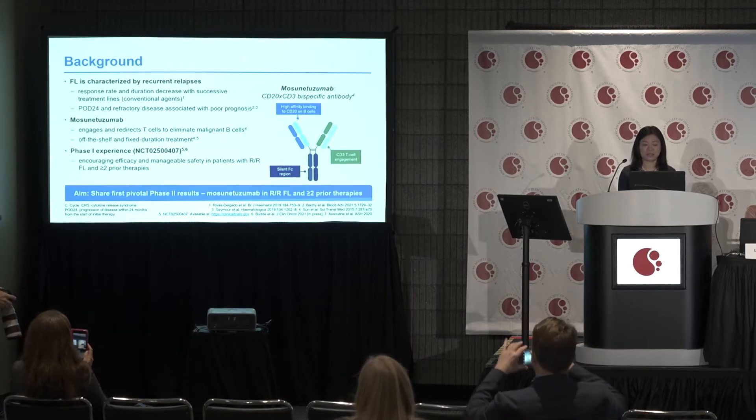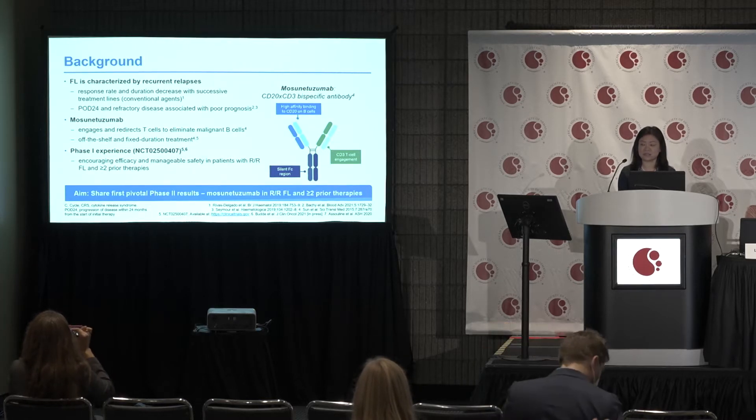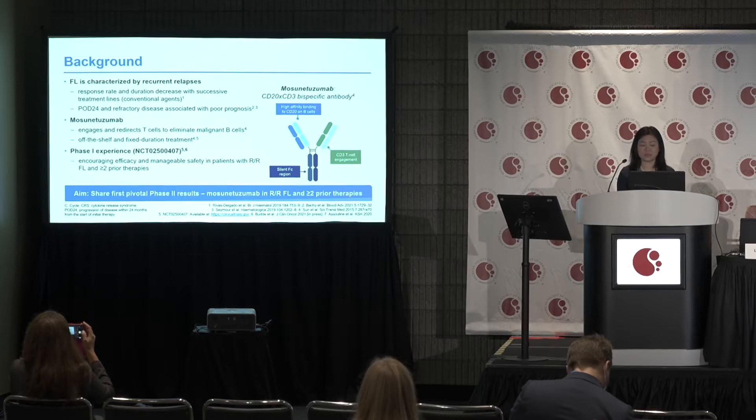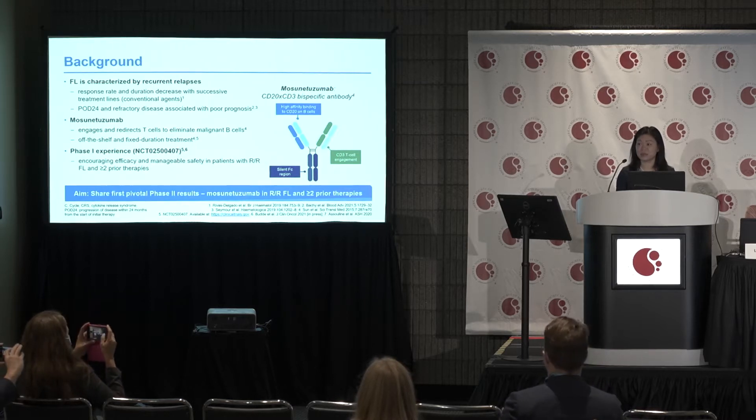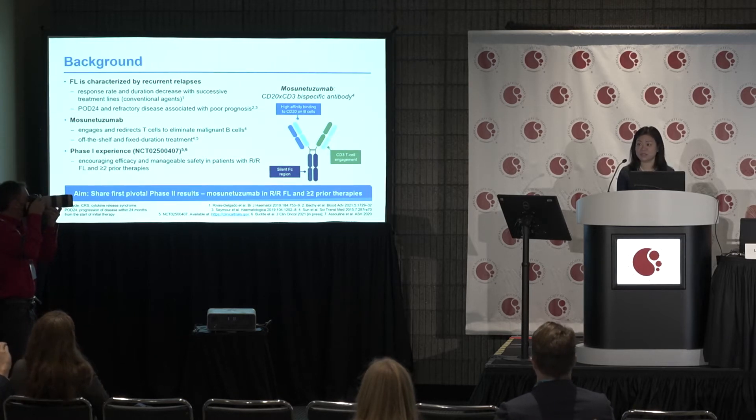Follicular lymphoma is characterized by recurrent relapses. Response rate and duration decrease with successive treatment lines, and POD24 and refractory disease associated with poor prognosis is well known. Mosaunotuzumab is a bispecific antibody recognizing CD3 and CD20, which can engage and redirect T cells to eliminate CD20-positive malignant B cells.